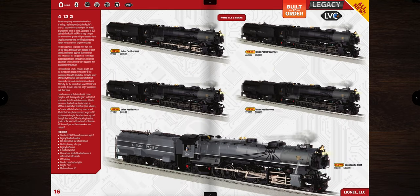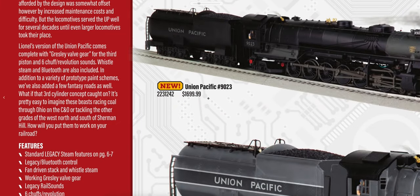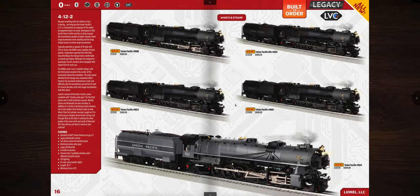Next up are the 4-12-2s — this is the second release of these. I've personally run one that a friend owns and they are awesome engines. They have six chuffs per revolution which mimics the extra cylinder operating under the smoke box. These come in priced at $1,699 and you can see all 12 drive wheels lined up. It's pretty cool that they're offering it again.